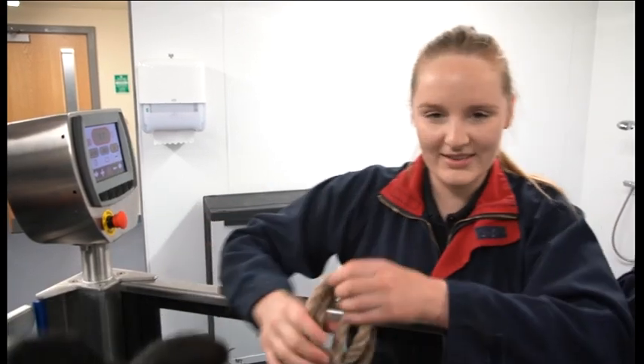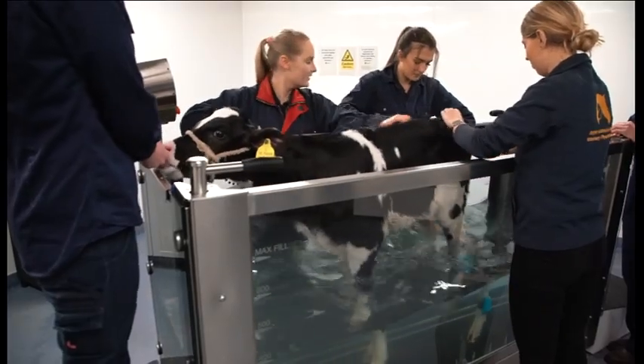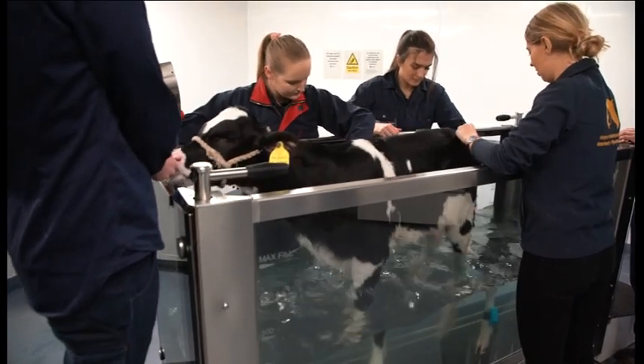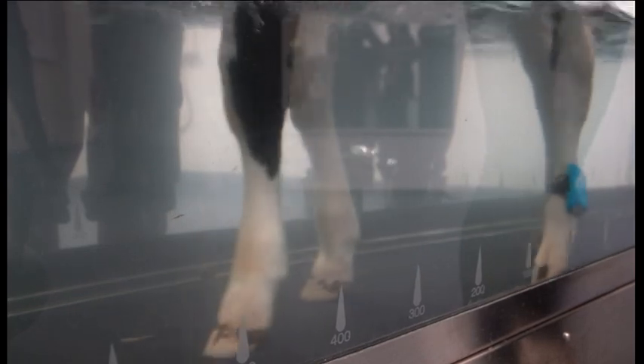Once the tank is filled, the treadmill is turned on. The water slows Bunny's movement down so she can't hop — instead she has to start walking. Over time, this treatment has improved her movement and her strength.